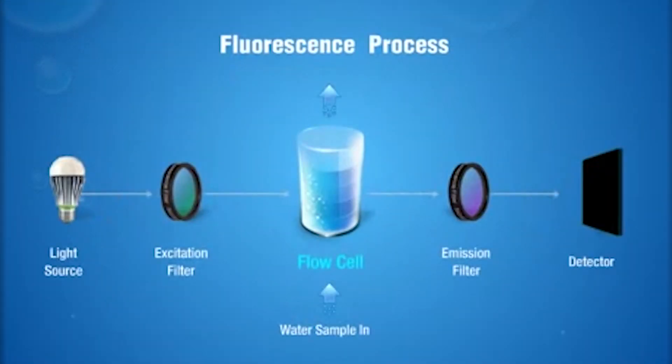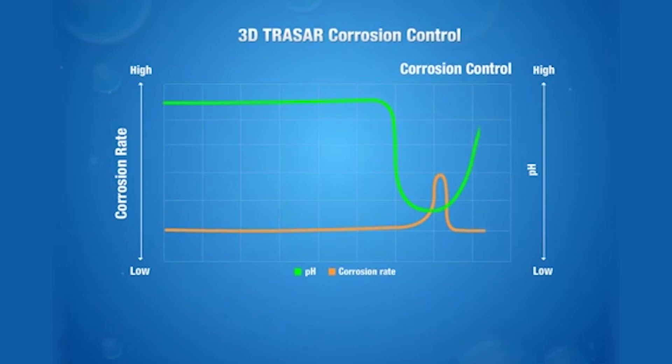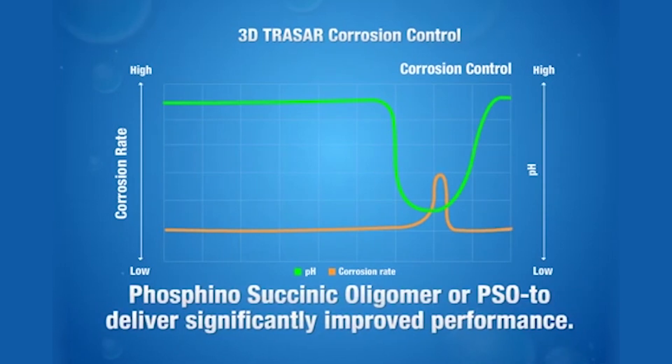When a variation or potential problem arises, rather than toss hit-or-miss chemicals at it, 3D TraceR cooling technology therapeutically administers exactly the right treatment precisely when and where it's needed. 3D TraceR technology controls corrosion by combining online monitoring technology with our innovative corrosion inhibitor, phosphino-succinic-oligomer, or PSO, to deliver significantly improved performance.